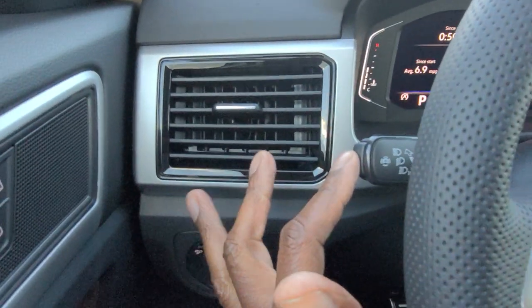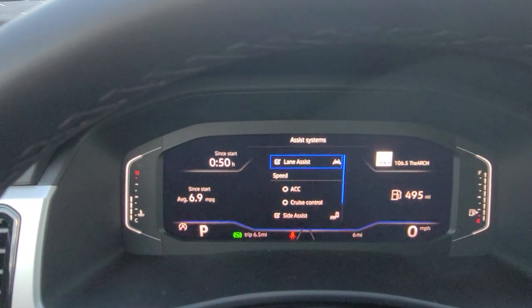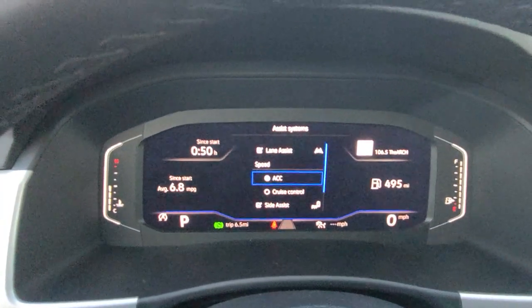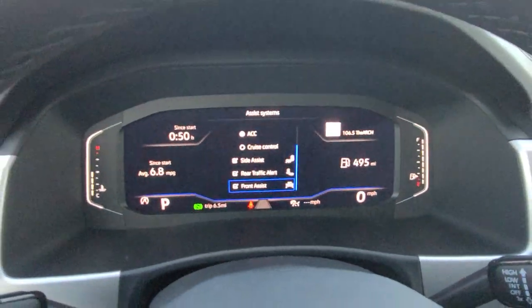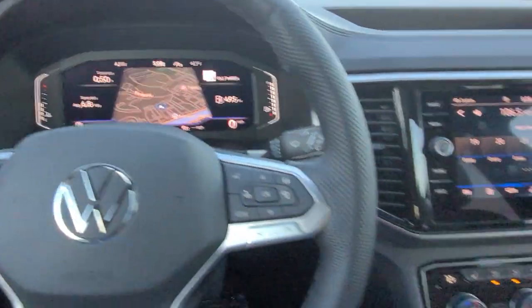Your safety features over here — push that button on the tip, there's your lane assist. You also have adaptive cruise control, regular cruise control, side assist, rear cross traffic alert, and front assist. Those are your safety features on the car.